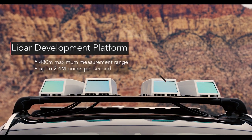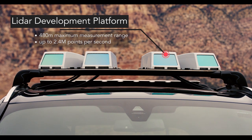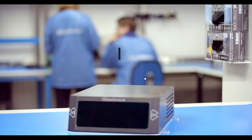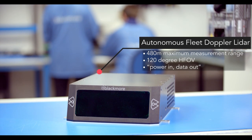The Blackmore team brings a decade of LiDAR experience to autonomous driving. And after two years of development, our groundbreaking LiDAR products are changing the game.